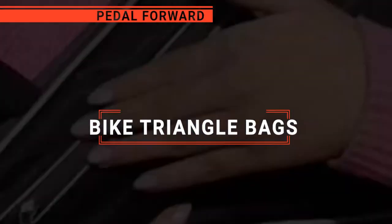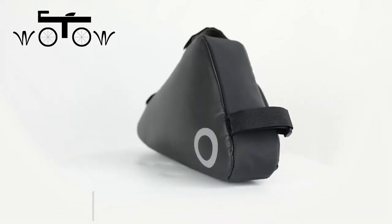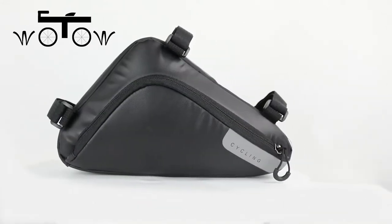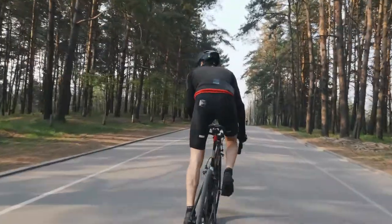In this video, I'll be looking at the top five bike triangle bags available on the market today. As a mountain biker who loves testing gear, my review is based on quality, features, and value for money, giving you the best advice to help you pedal forward, faster, and further.